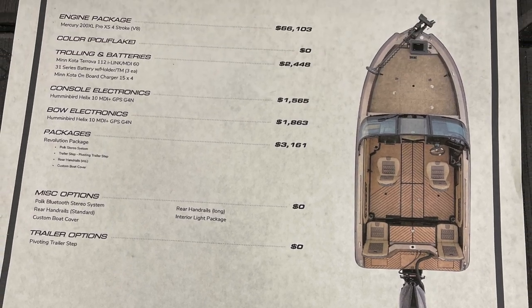The price tag's a little spendy — you're up around $80,000 just for the boat, motor, and trailer. It's also a hardcore fishing boat. You could rig that thing out and slay walleye.